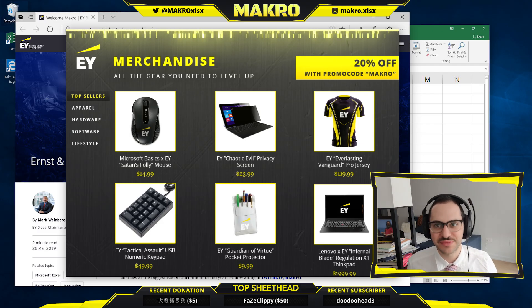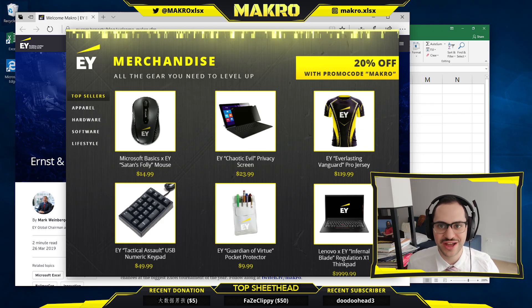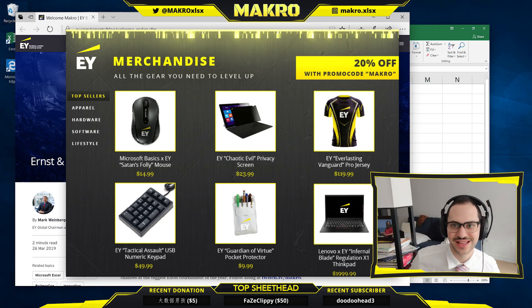Pick up a jersey, mechanical numpad, a privacy screen. It's all high quality gear, Microsoft certified, Windows 10 compatible, everything you need to take your game to the next level.